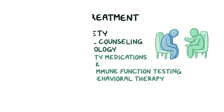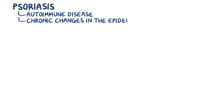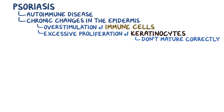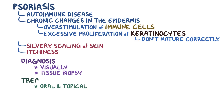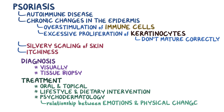To recap: psoriasis is an autoimmune disease that leads to chronic changes in the epidermis due to overstimulation of immune cells and excessive proliferation of keratinocytes that don't mature correctly. Psoriasis most commonly causes silvery scaling of the skin and itchiness. The diagnosis can be made visually or with a tissue biopsy. There are various oral and topical treatments available, as well as new areas of lifestyle and dietary intervention, and psychodermatology, which addresses the relationship between emotions and physical changes in the skin.